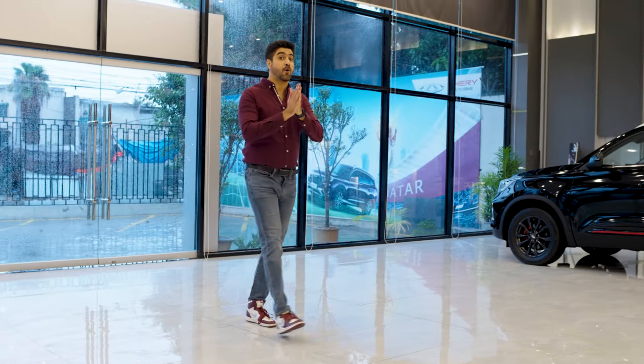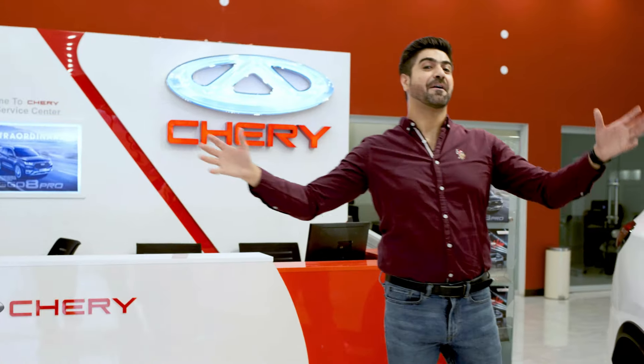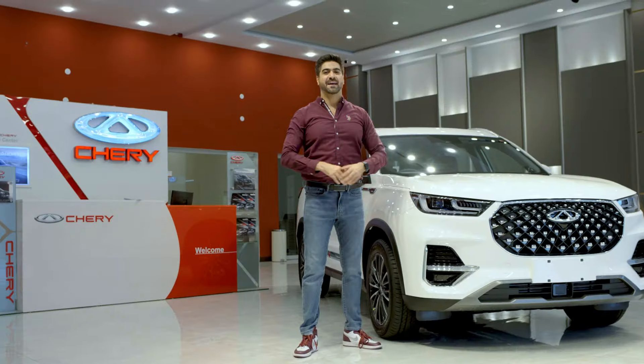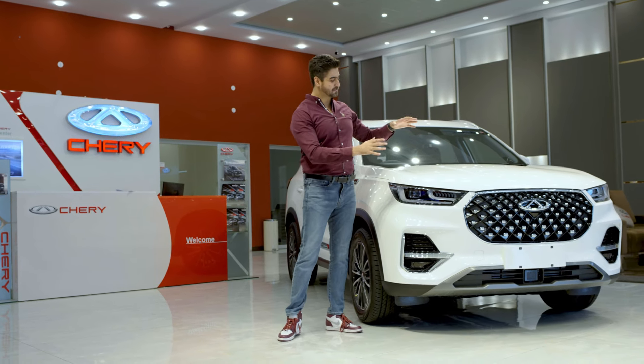Hello all, you have no idea how excited I am because I could not miss coming here. And here I am at Chari's showroom. What am I doing here? I am here to experience this first class.